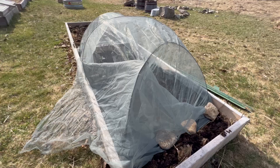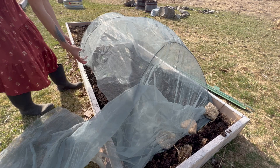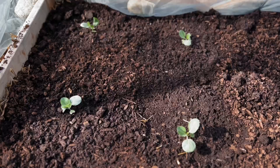Next is our brassicas bed. Cabbages, Brussels sprouts, and broccoli get hit hard in our garden by cabbage moth and cabbage worm, which are the same insect at different stages in their life. For now these cabbages are covered with a fine mesh mosquito netting, but we plan to build taller cages when it's finally time to plant the broccoli, which grows considerably taller than the cabbage.